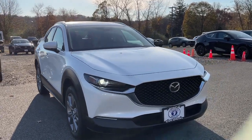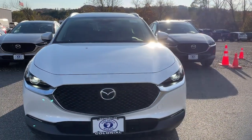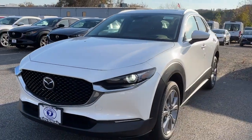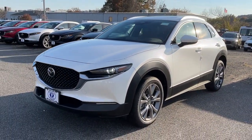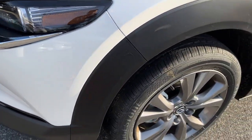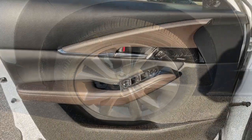Get into a car with value. 2024 Mazda CX-30. This sleek CX-30 delivers sophisticated attention to detail and excellence of design. From its well-appointed, quiet cabin to its smooth ride and responsive handling, this SUV is an outstanding value.